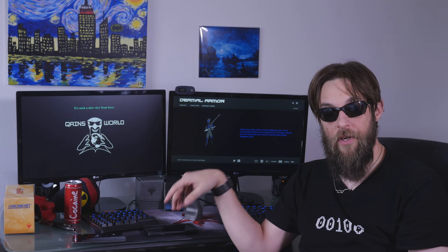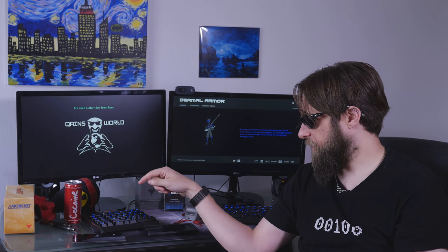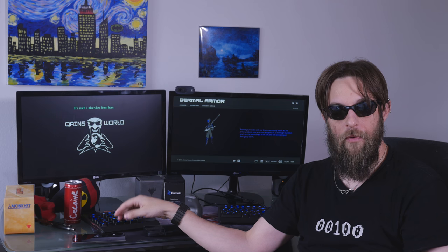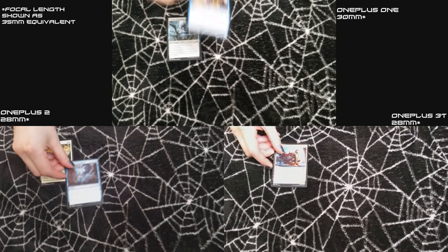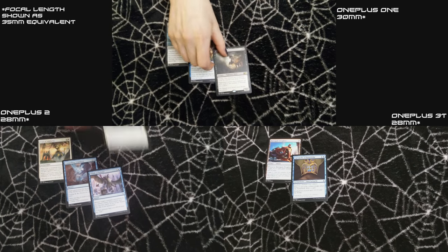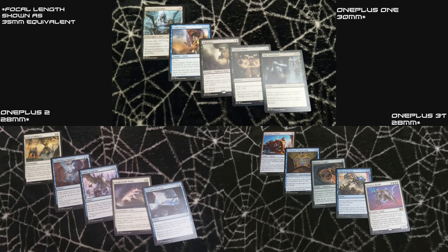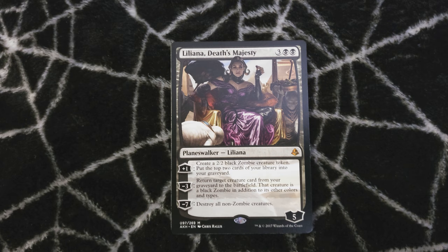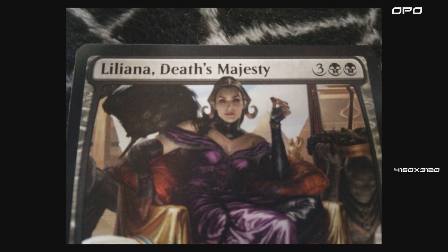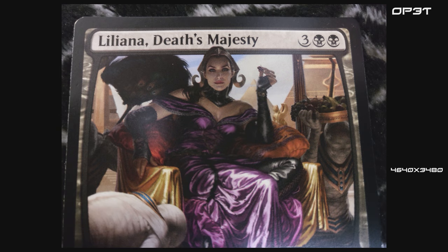All of the rear-facing cameras can do 4K. One thing to note is that the rear-facing camera for the OnePlus One had a much narrower field of view than the OnePlus Two and the OnePlus 3T, as you can see in this side-by-side comparison filming some Magic cards — it wasn't as wide-angle. But looking at the actual photo quality comparison between all three phones, you can see the clarity, focus, and detail are all improved. They can all shoot RAW, which is awesome.